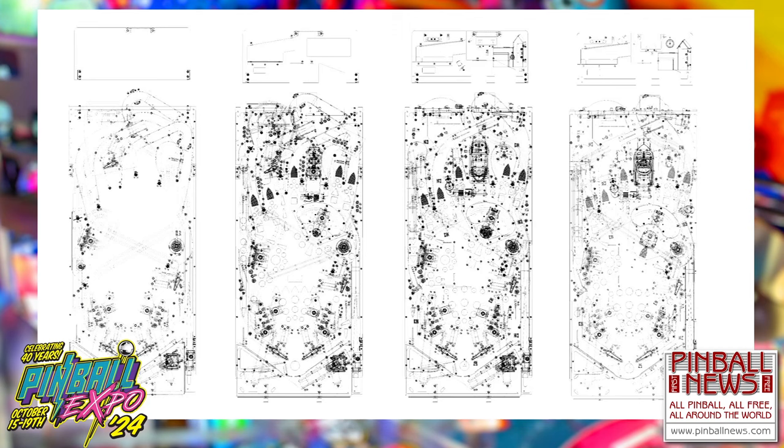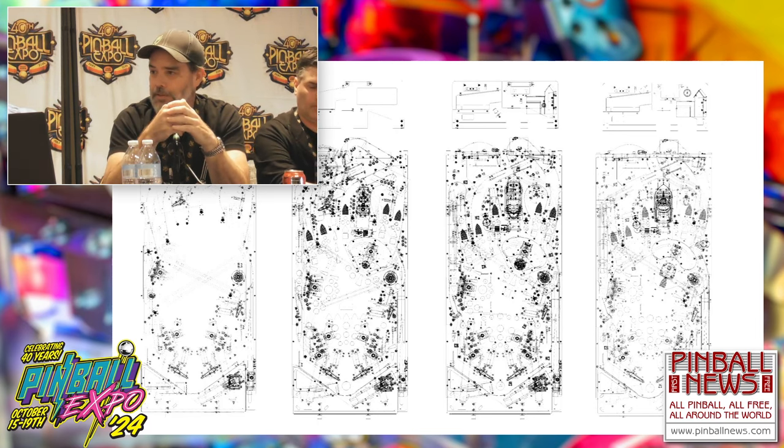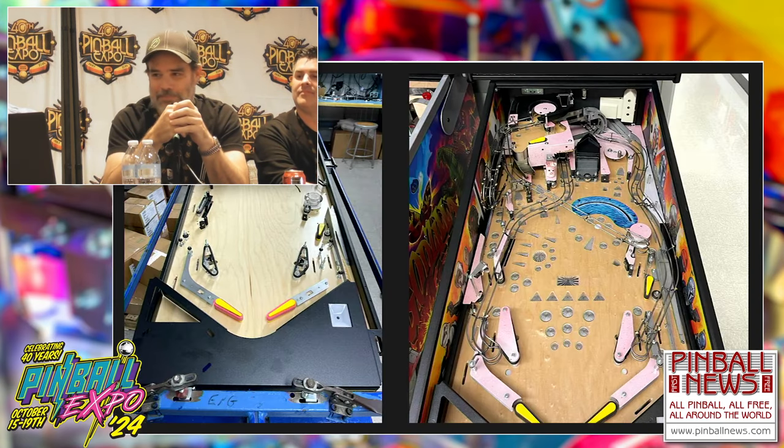Things just kind of evolved. Not a whole lot changed on this layout, especially with the upper playfield — that was pretty much there the whole time. The main thing that changed a lot was our center toy. As you've probably heard, there was once a ball-eating shark in there, and I think we have some video of that.